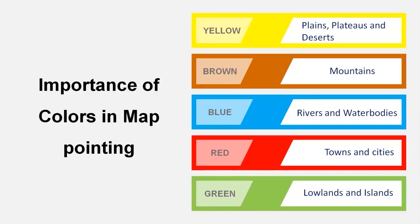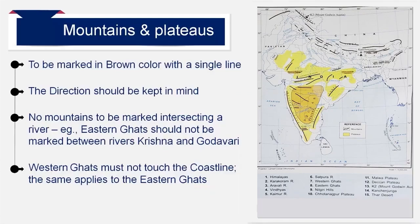You are expected to use specific colors while doing this exercise. These colors are accepted worldwide. Yellow color is used for plains and deserts. You must use orange for plateaus. Mountains are always marked with reference to rivers in brown, and should be marked with a single line as shown in the map. All water bodies must be marked in blue, including rivers, gulfs and straits. Soils can be marked as specified — for example, black soil in black and red soil in red. Towns must be marked in red dot. The capital city must be marked in red square. Population must be marked in yellow with a small area dotted with brown as shown in the map. Low lands and islands must be marked in green.